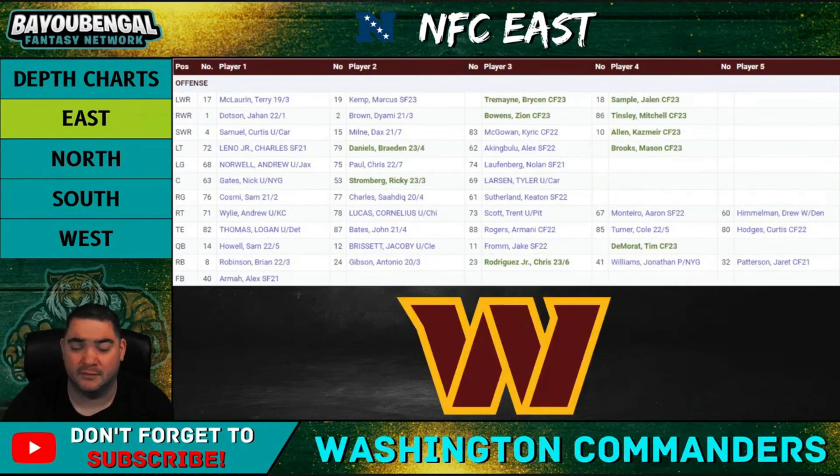Moving on to the Washington Commanders — not a team a lot of people will be excited about, but there are a couple of fantasy options. At wide receiver, I really like Terry McLaurin and Jahan Dotson. Curtis Samuel is the gadget guy who had a slightly better fantasy season last year, but I believe Jahan Dotson will take a step forward as a better wide receiver this season. Terry McLaurin is also going to be a very good wide receiver, as we know.